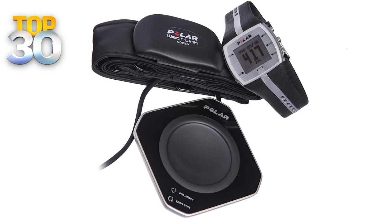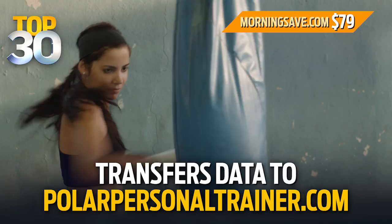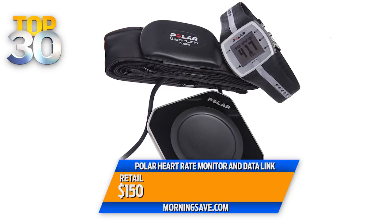So you can easily track your progress. The Polar heart rate monitor and data link retails for $150, but today you can buy it for just 79 bucks — that's a 47% discount. You can get this right now at MorningSave.com while they last.